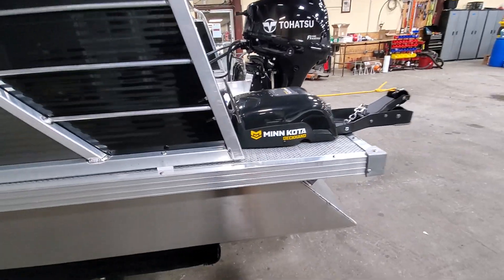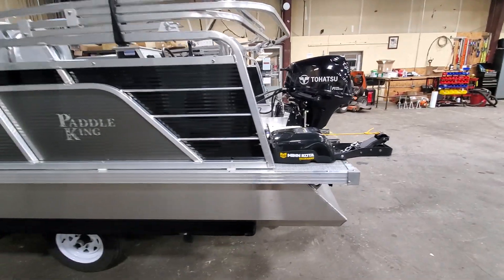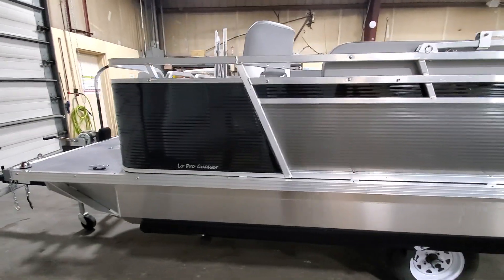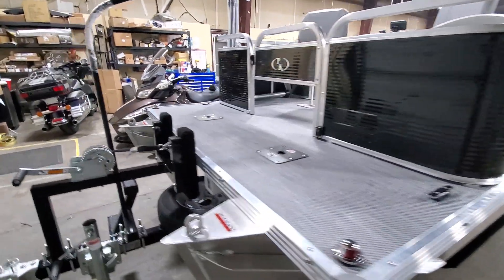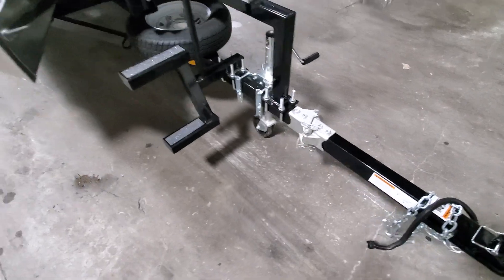You'll notice on the back we have the cleats installed on the back railing there, and I'll walk around the boat and go through some of the features. This customer opted for floor plan number two, with a breakaway tongue to fit in his garage for his HOA.